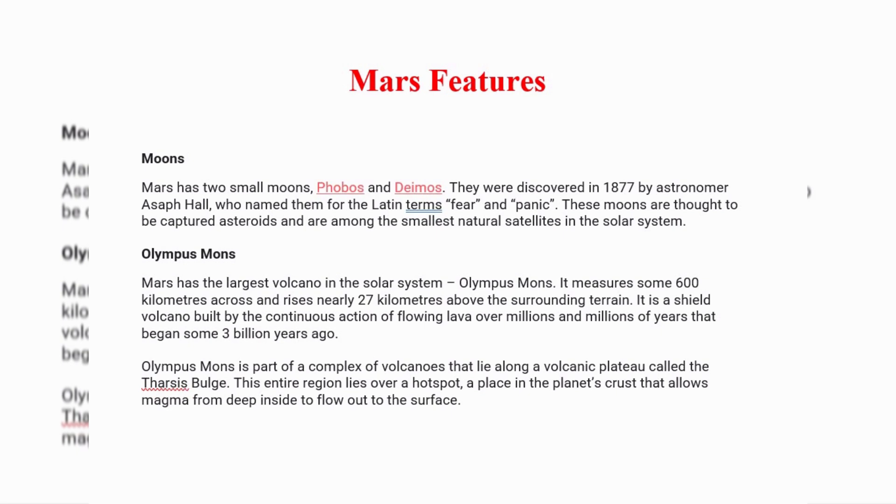Olympus Mons. Mars has the largest volcano in the solar system, Olympus Mons. It measures some 600 kilometers across and rises nearly 27 kilometers above the surrounding terrain. It is a shield volcano built by continuous action of flowing lava over millions and millions of years that began some 3 billion years ago.